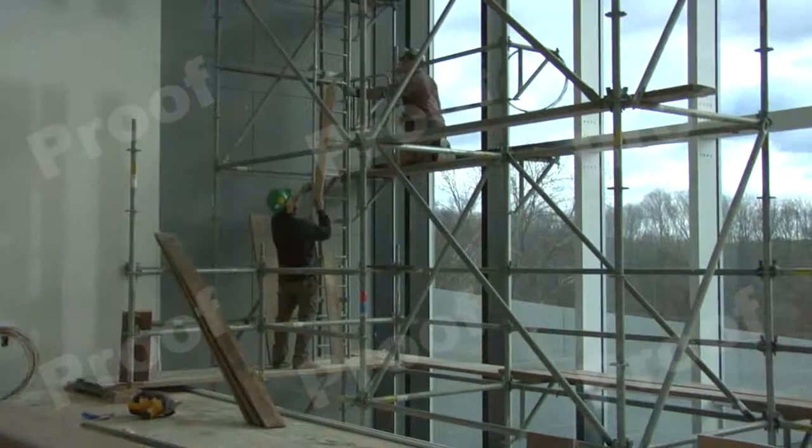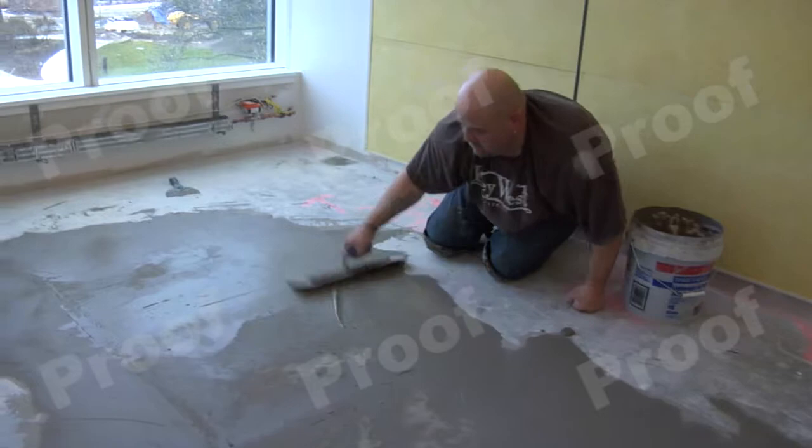For Ivy Realty, creating a new, state-of-the-art corporate home from an empty building incompatible with the needs of a visionary company was an exercise in the art of the possible.